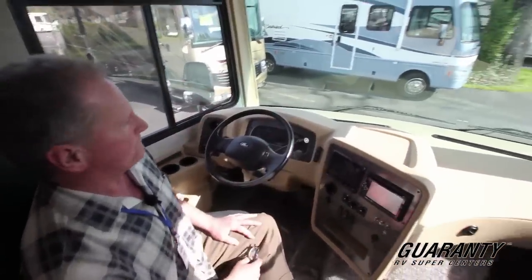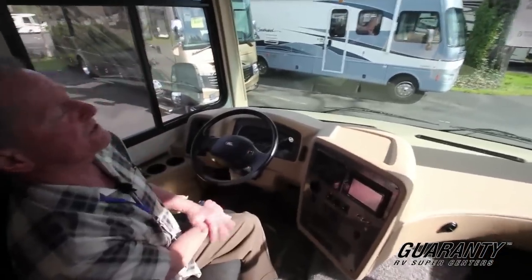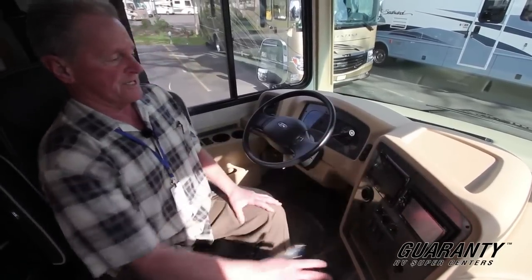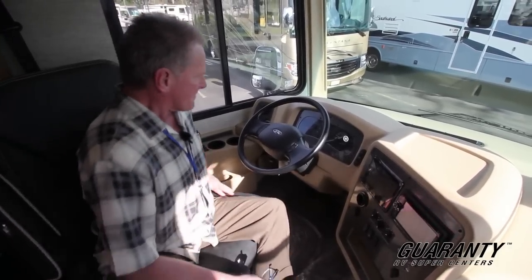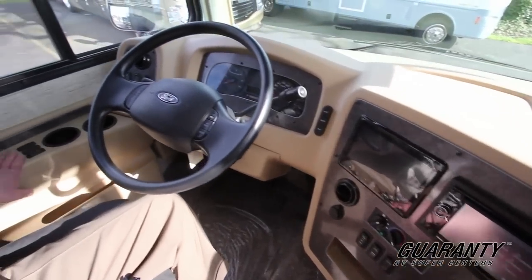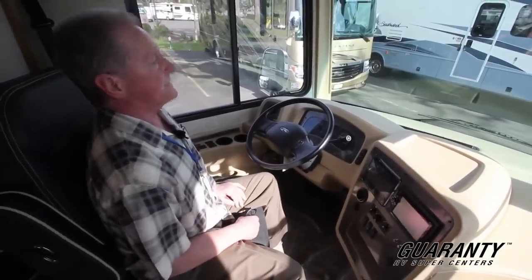You'll notice big windshield, lots of visibility. You can see out both sides very easily. Of course, this has your rear camera and your side cameras. The screens here on the dash are easy to view and they're out of the sun so you don't get shade on them. All of the other controls are right here for the driver — your leveling jacks, side mirrors, heat and electric controls, lights. Everything you need is right here; it makes it very easy for the driver.